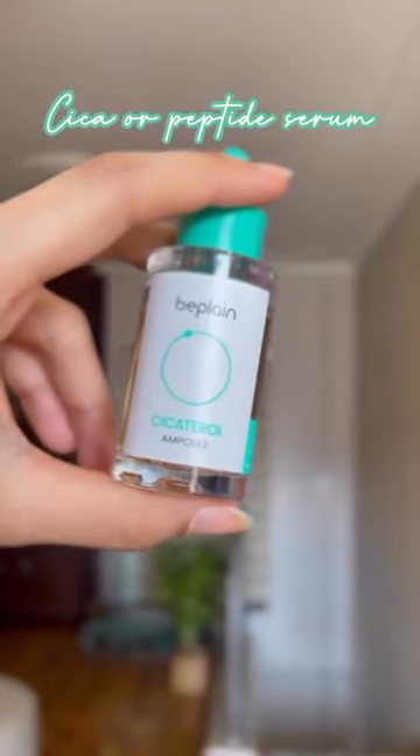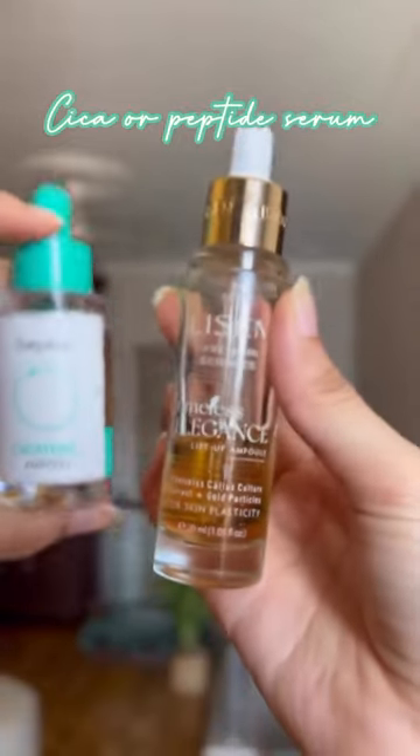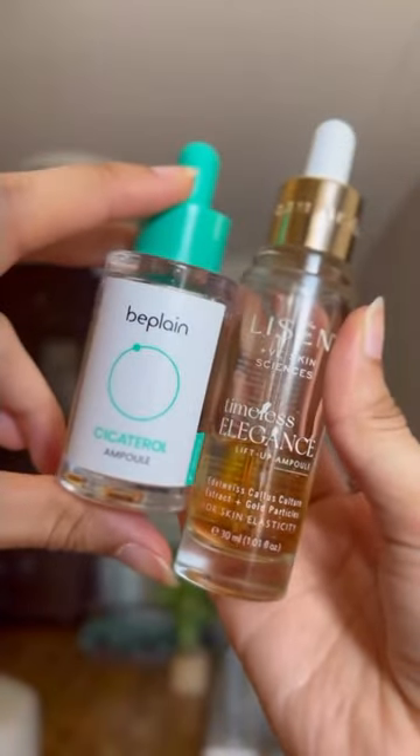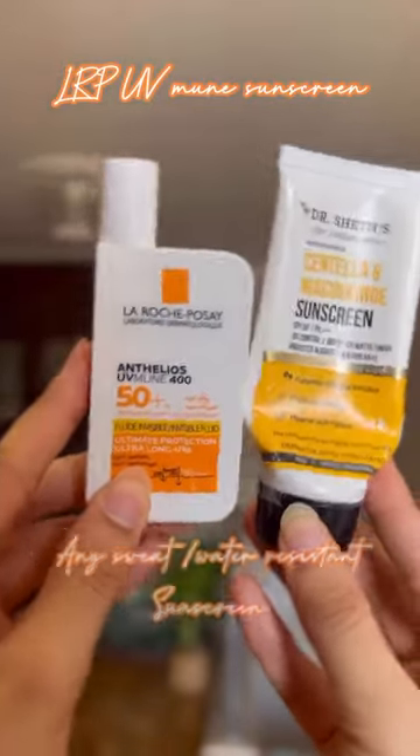I also love to travel with a Cica or a peptide-based serum because these ingredients are naturally healing and they really help prepare your skin. LRP UVmune is my ride or die sunscreen, and I also carry another water or sweat resistant sunscreen.